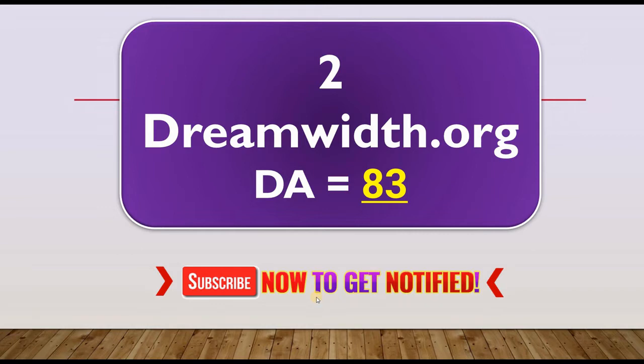The second website where we are going to get our instant approval dofollow backlinks is Dreamwidth.org with a domain authority of 83. Like the previous one, you can put a dofollow backlink on your profile, but the most important backlinks will be on the articles you post on this website.